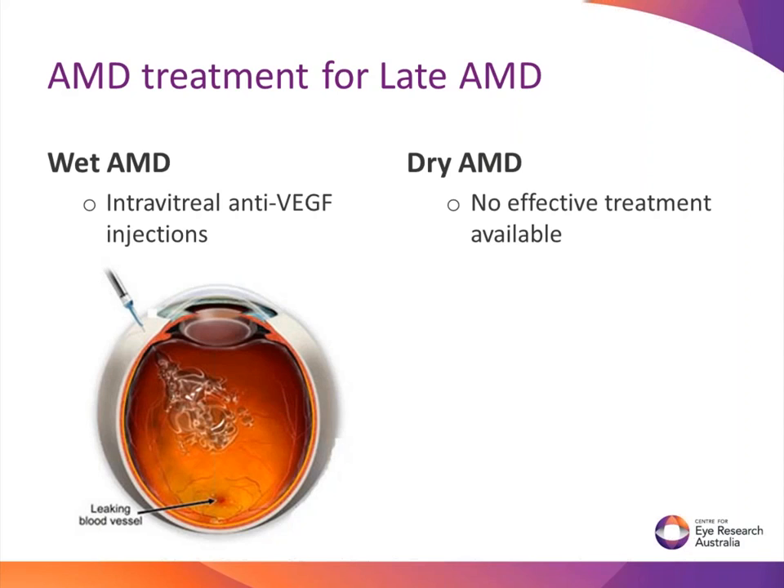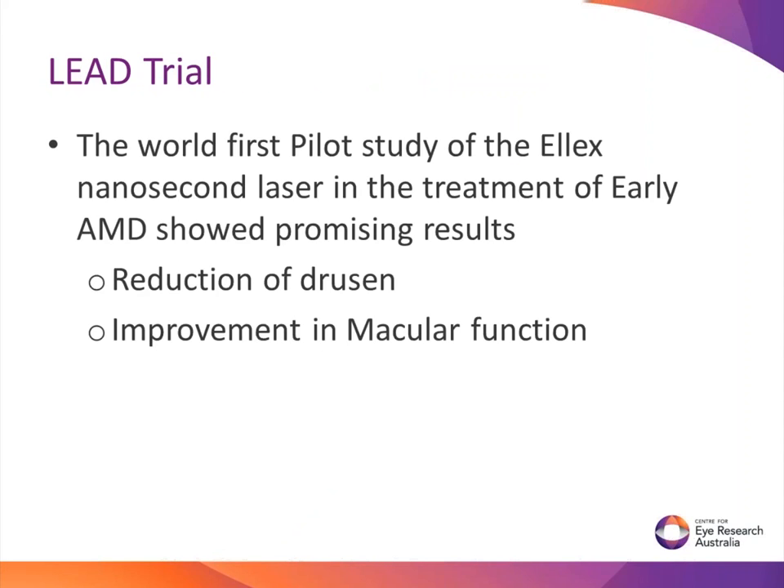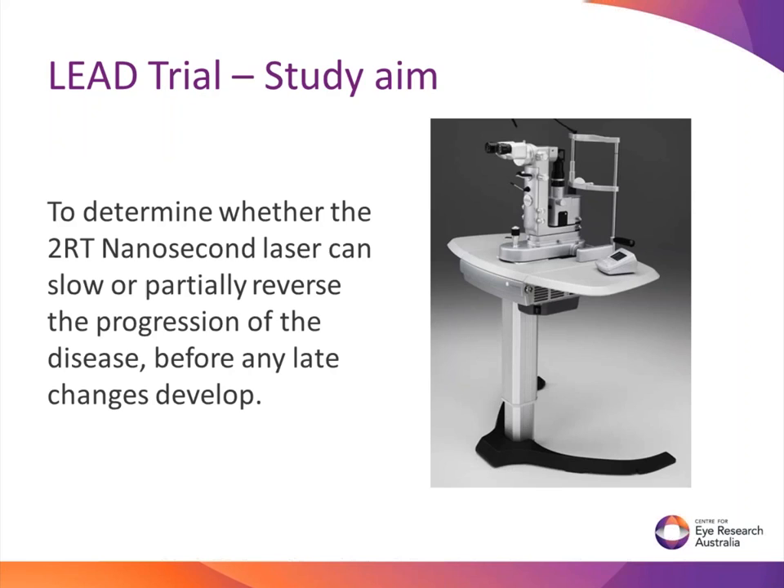Due to the relatively slow progression of age-related macular degeneration from early to late stage, there is a time window of opportunity for intervention. Therefore a pilot study was conducted. The world's first pilot study of the 2RT nanosecond laser ran for three years, with a total of 50 participants who all had treatment with the 2RT nanosecond laser in one eye. This pilot study showed promising results where participants showed improvement in macular function as well as a reduction of drusen - the yellow deposits. This leads us to our current LEAD trial.